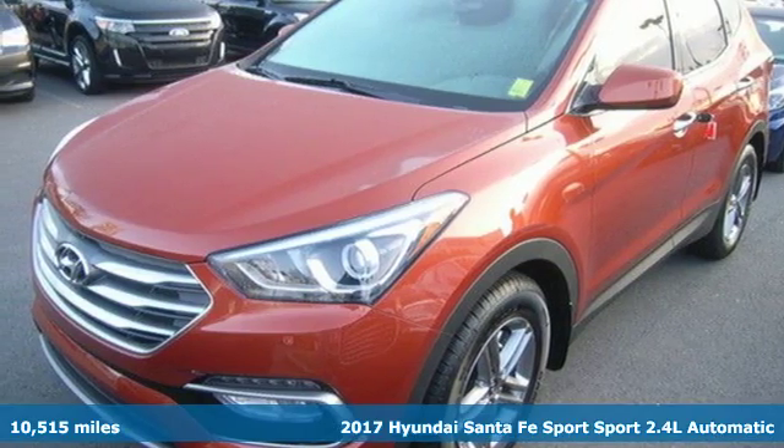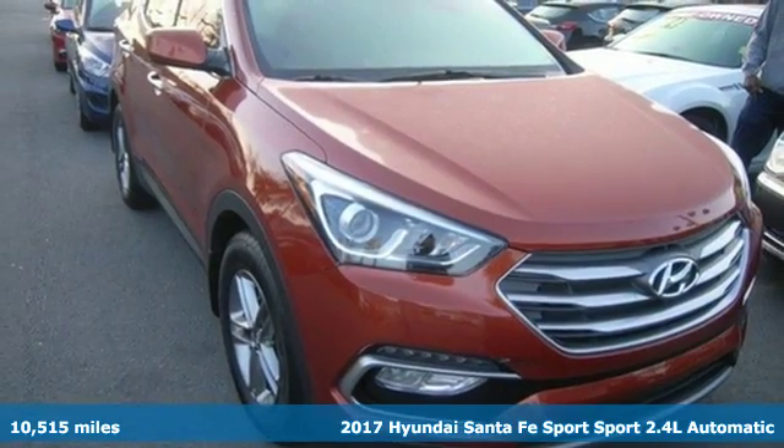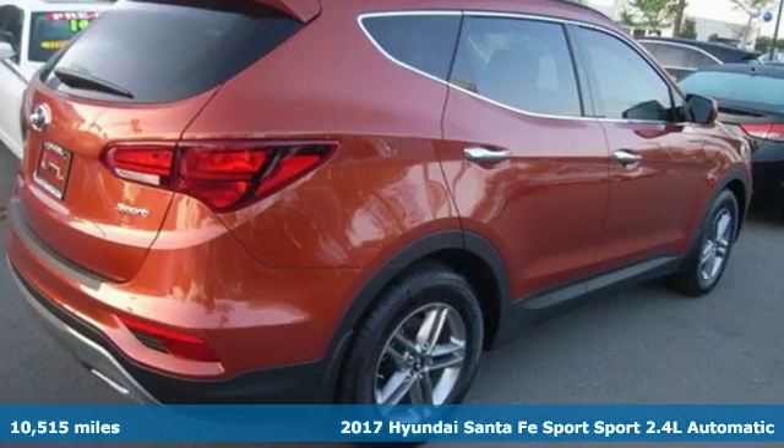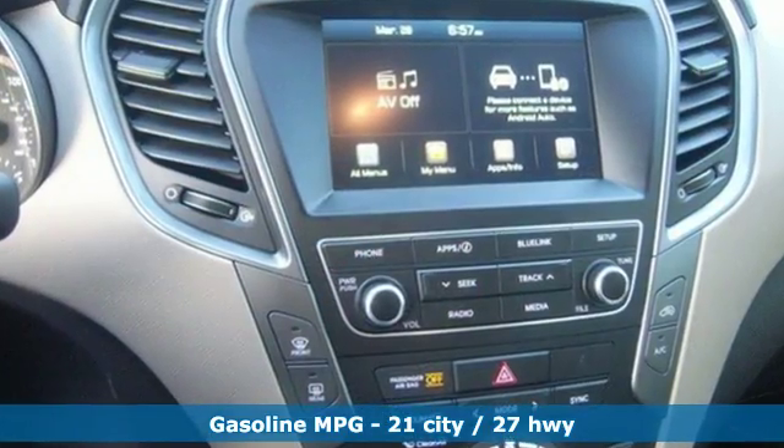Here's a 2017 Hyundai Santa Fe. With all the time you spend driving, your relationship with your vehicle should be a good one. This Santa Fe is built to do more than just get along — it is built to be your soulmate.